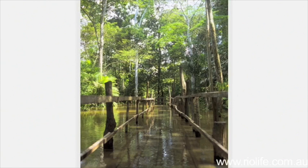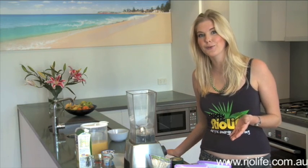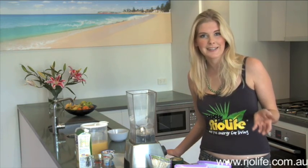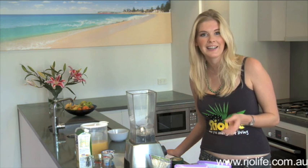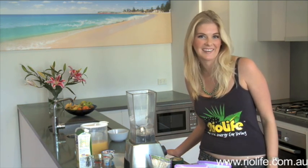The combination of omegas 3, 6, 9, vitamin E, iron, magnesium, calcium leaves your skin youthful. Rio Life's acai berry is wild harvested in the Brazilian rainforest from the Amazonian palm, which is referred to by locals as the tree of life. It's then pureed and freeze-dried, leaving just the essence of this super fruit. Nothing more, nothing less.